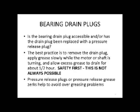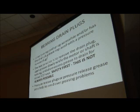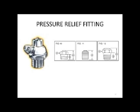The bearing drain plug should be accessible, or the drain plug should be replaced with a pressure release plug. Best practice is to remove the drain plug, especially on motors, and apply grease slowly while the motor or shaft is turning. However, in most cases this is not possible due to safety restrictions. Therefore, we have pressure release plugs in some areas, and those are actually working out very well for us.